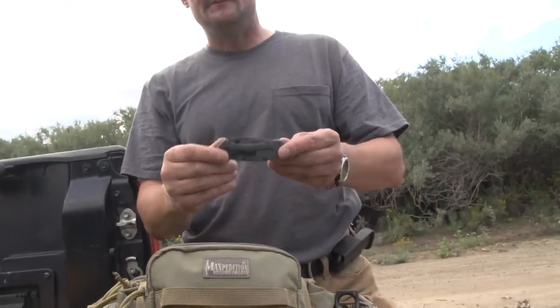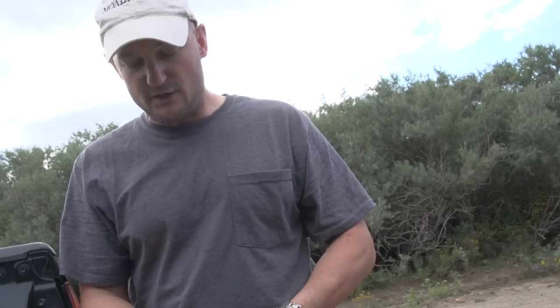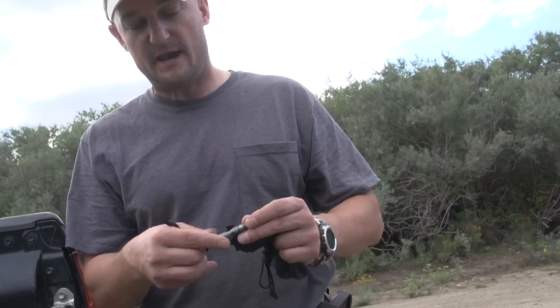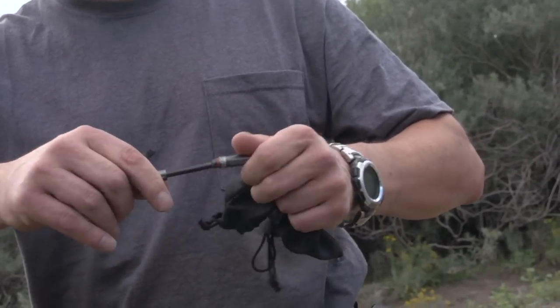My favorite little blade, the Kershaw Cryo, goes with me everywhere now. And if I do have a problem with my lighter, I have the ferrocerium striker from Exotac that you can find at Blade HQ.